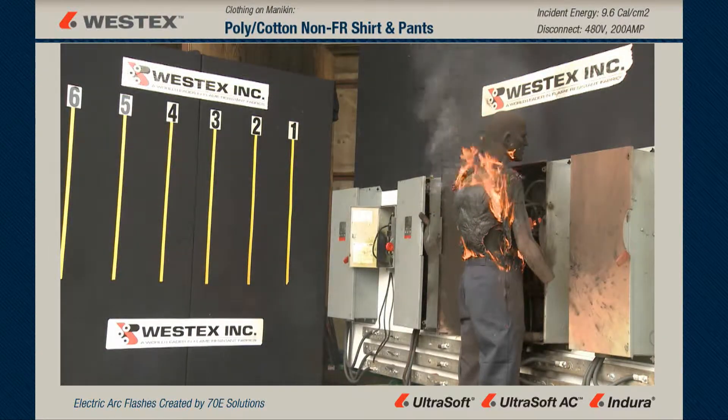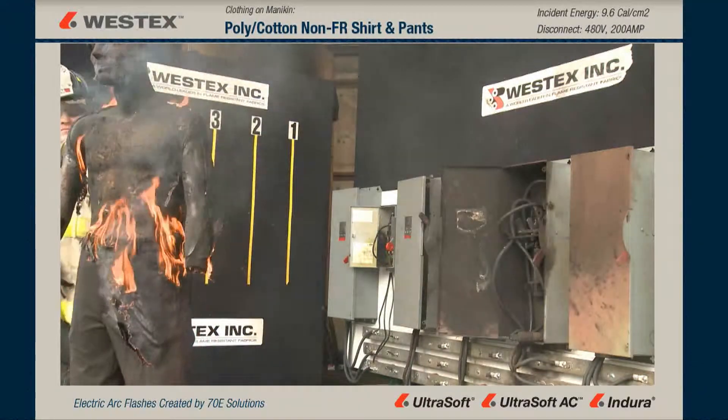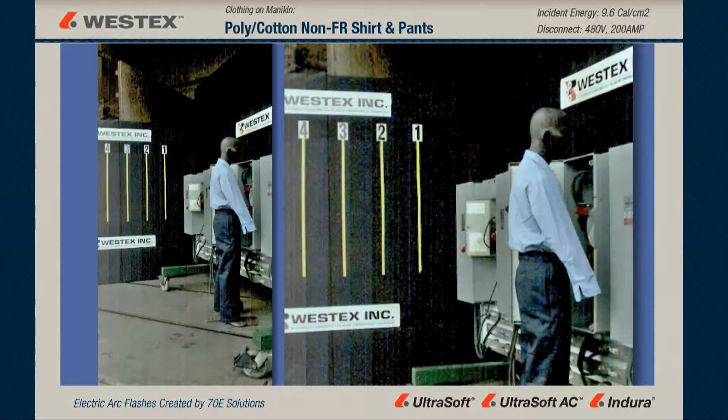The pants are on fire as well. It's hard to see right now, but when our firefighter moves the mannequin, you can clearly see that the pants have ignited as well. And the shirt, within seconds, is almost completely burned off the mannequin.